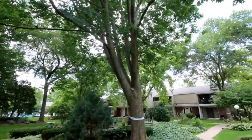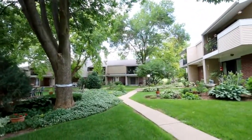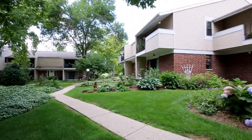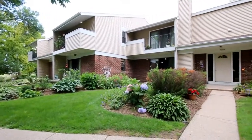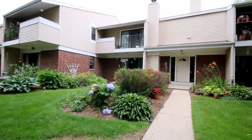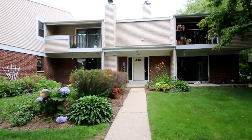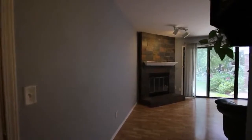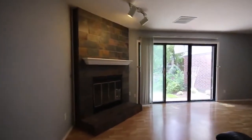Welcome home to this beautiful first-floor condo overlooking the inner courtyard. This home has many upgrades throughout to include kitchen remodel, updated baths, new floors, and so much more.